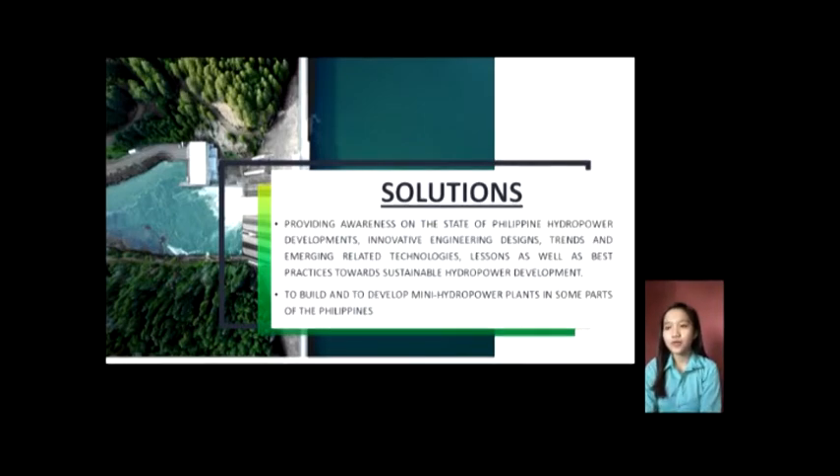The last solution is the provision of awareness on the state of Philippine hydropower developments, innovative engineering designs, trends and emerging related technologies, and lessons and best practices towards sustainable hydropower development. By conducting this summit, people will be provided insights on how to lessen the environmental impact of hydroelectric power plant development in the Philippines. Past Hydro president and Sunless Water and Electric Company president Jose Silvester Davidad said the summit would also provide networking opportunities to establish long-term partnerships between government regulators, developers, financing institutions, and technology suppliers. Silvester said they look forward to the Department of Energy's roadmap for hydropower development in the country, and together with other stakeholders, they will plan how best to address the challenges of producing clean and indigenous sources of fuel.